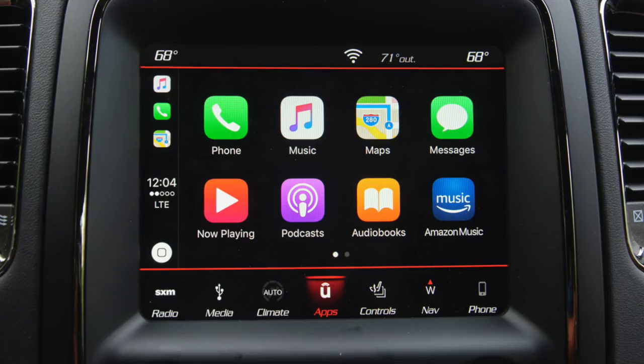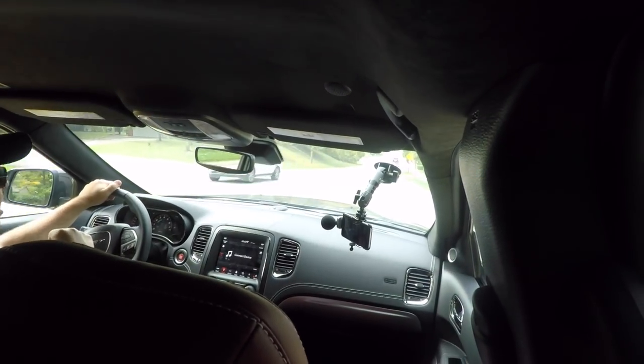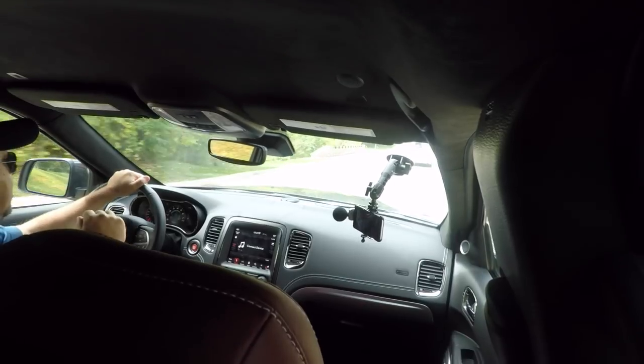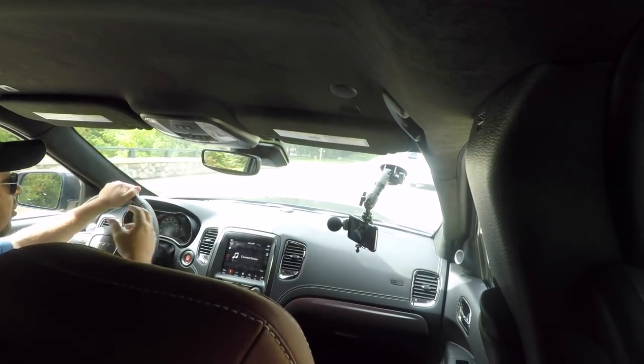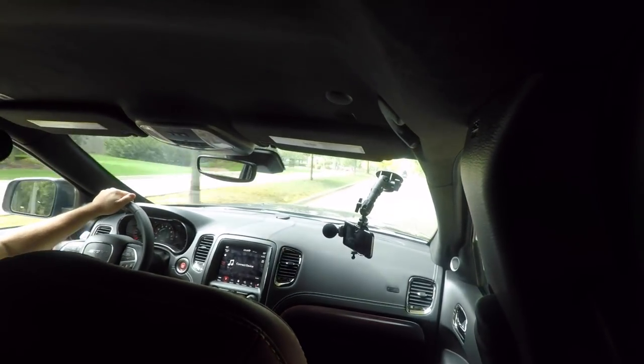This has the full Uconnect suite, and for a number of years it has been one of our favorite and most well-implemented infotainment systems in the automotive industry. It still is among the best, but it hasn't really changed much in three or four years and it's starting to show its age. The response is beginning to slow a little bit as it searches for songs or contacts on your phone. Four years in the technology world is like 10 years in real life.